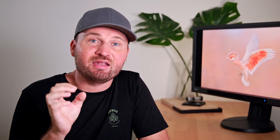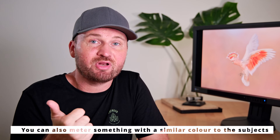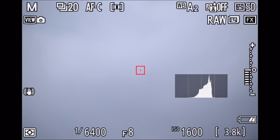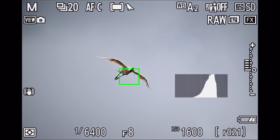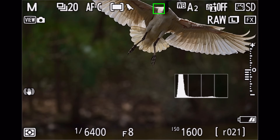What I like to do when I arrive at a location is look at the light, look at my subjects, and then find the perfect exposure in full manual mode. I pick a good aperture, a good ISO, and a good shutter speed. Then I check my histogram and make sure that the settings I've dialed in will give me a perfectly exposed image — not too bright but also not underexposed.